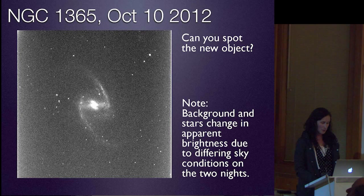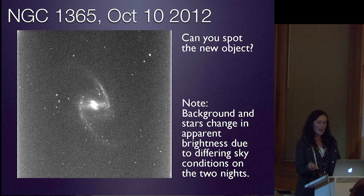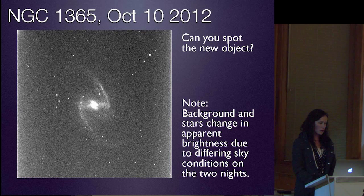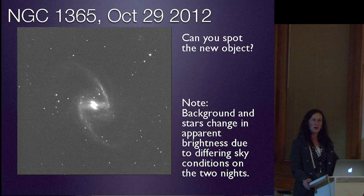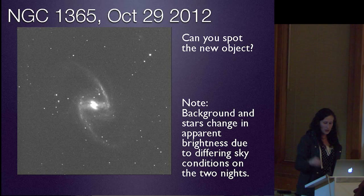To give you a sense of what it's like to be a supernova hunter, we're going to play a little game and see if you can find the supernova. I'm going to blink between two images, and you can tell the person next to you and point it out. These two images are pretty different because one has a much better quality than the other. It's right above the nucleus of the host galaxy, really close to the center. Hopefully you can see it.